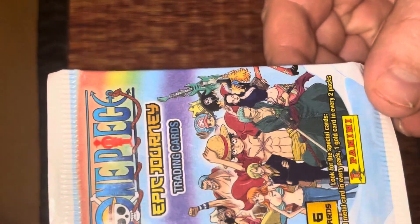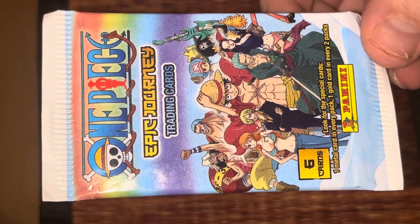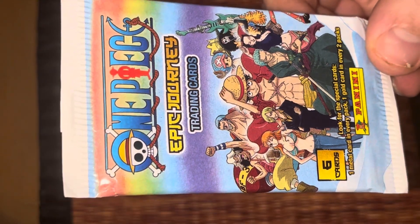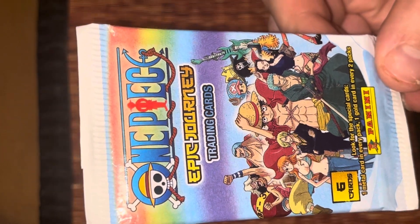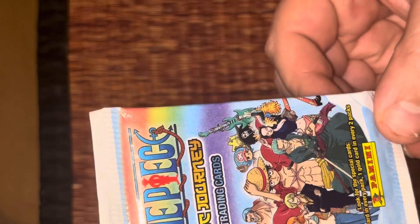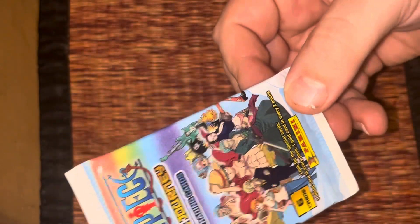Let's see what it says here — look for one metal card in every pack, and one gold card every two packs. So there's one metal card in every pack and one gold card in every two packs. Let's see what we got. I bought this for two or three dollars or something.